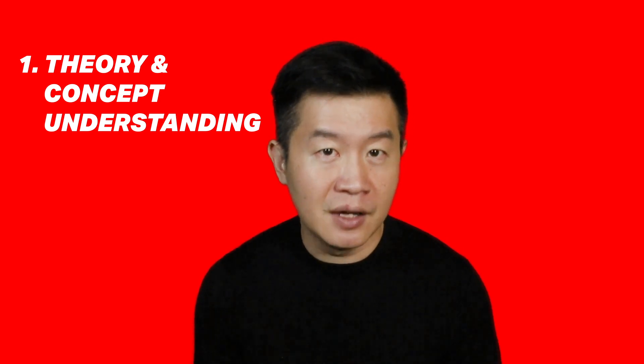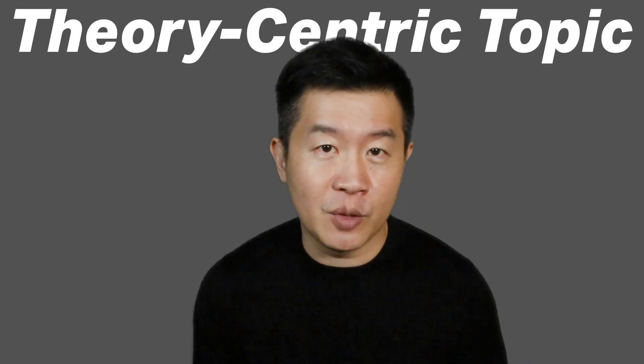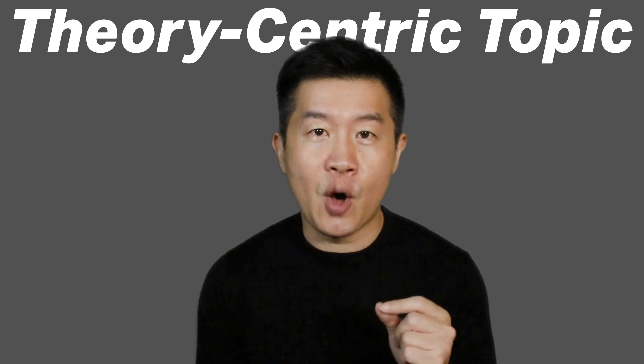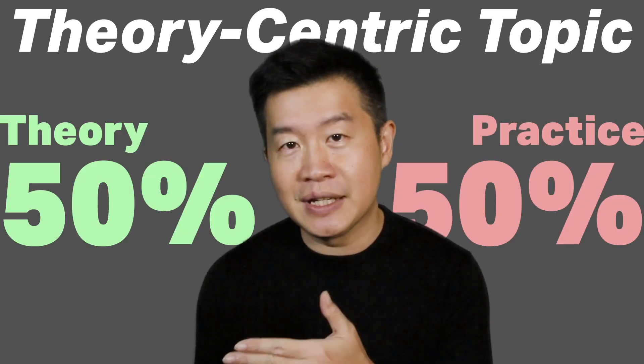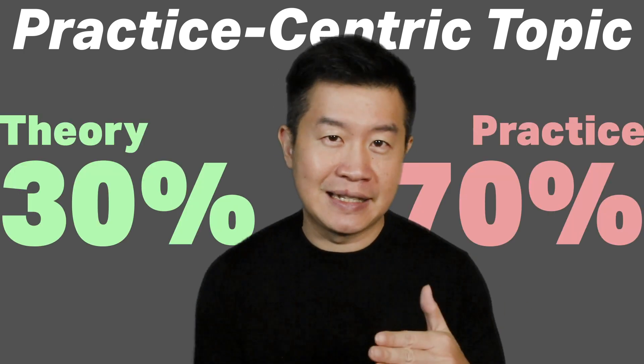Consistent and good grades can actually be accomplished in a three-step process, namely: theory and concept understanding, topic outlining, and finally, practice. Firstly, you should take your time to read your lecture notes closely and carefully instead of rushing through them. For a theory-centric topic, I would recommend that the optimum proportion of time devoted to theoretical understanding and practice being 50% each, whereas for a practice-centric topic, it will be something like 30-70%.